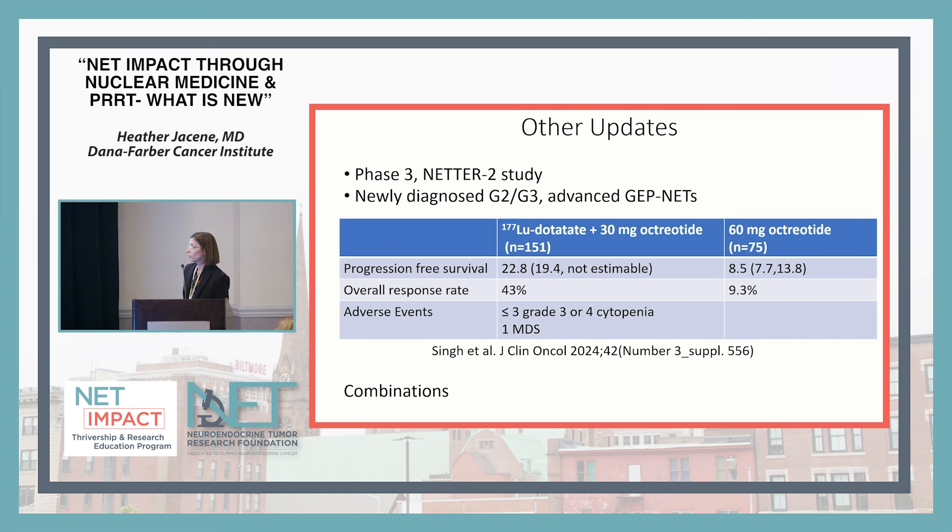There was a recent presentation of the phase 3 NETR2 study, which looked at lutathera in newly diagnosed G2/G3 advanced GEP-NETs — higher grade tumors. Patients were randomized to lutetium dotatate (lutathera) versus high-dose octreotide as their first line of therapy. Results showed that progression-free survival and overall response rates were higher in the lutathera group, with less than three grade 3 or 4 cytopenias and one case of MDS. This is not currently a labeled indication, but the study could change that, potentially offering another option for higher grade tumors soon.